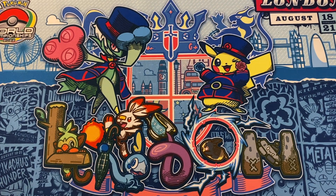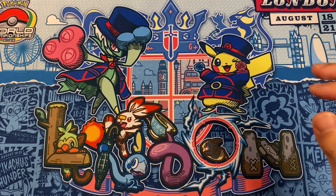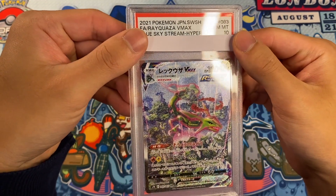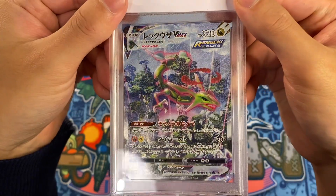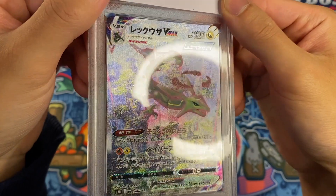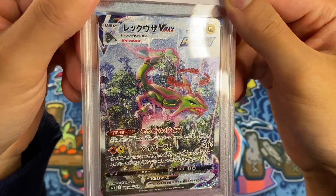So first I want to show you guys the card that I received on Thursday. There we have it — the Rayquaza VMAX HR Special Art from Blue Sky Stream. Basically the chase card from the set, bar none.